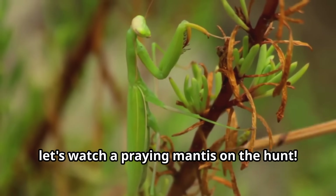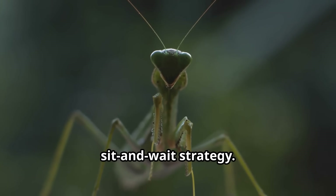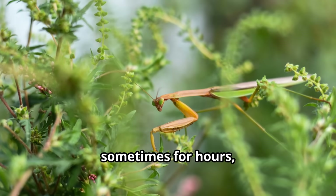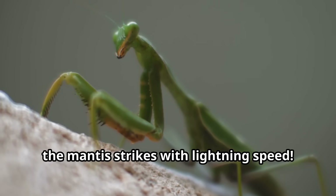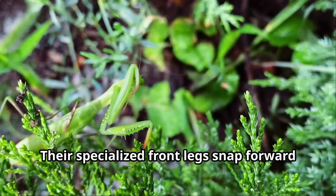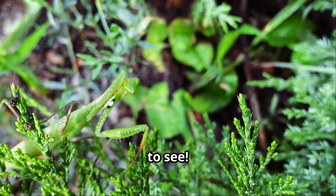Now let's watch a praying mantis on the hunt. These patient predators use a sit-and-wait strategy, remaining perfectly still — sometimes for hours — waiting for the perfect moment to strike. When prey comes close enough, the mantis strikes with lightning speed, their specialized front legs snapping forward so quickly that it's hard for human eyes to see.